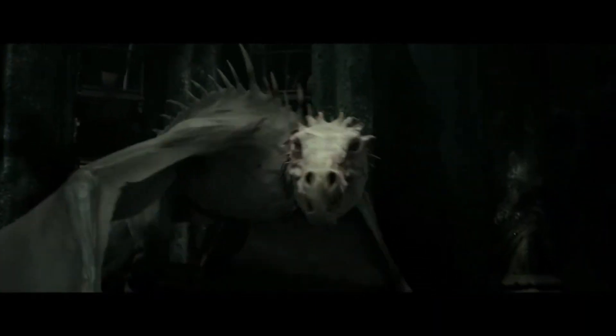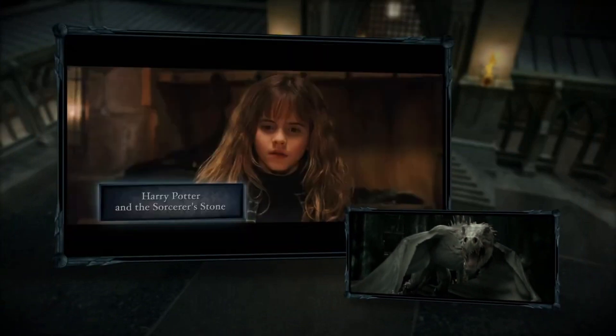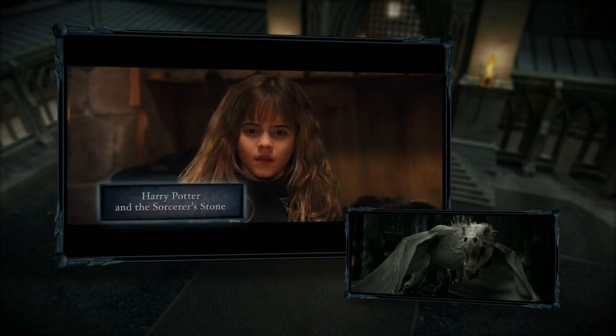So let's pause the film here. Did you know that there have been several breeds of dragons throughout the films? The first one we saw was Hagrid's pet dragon, Norbert, in Harry Potter and the Sorcerer's Stone.